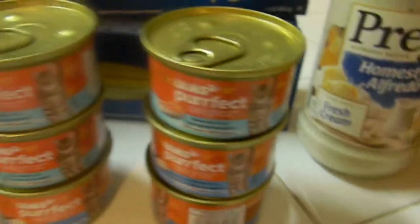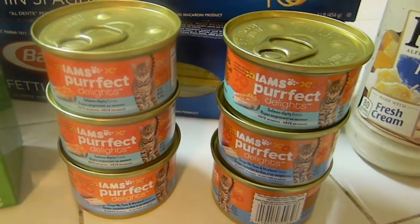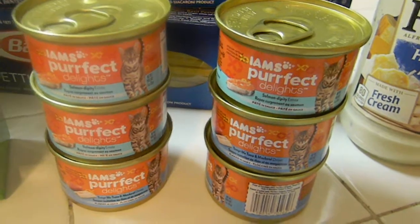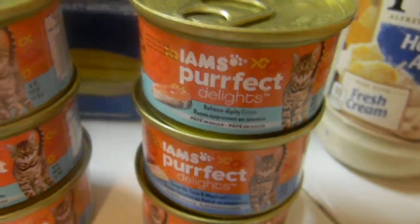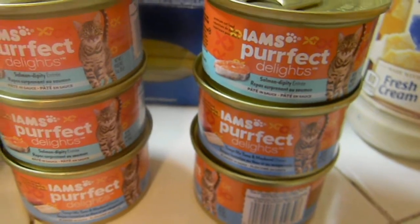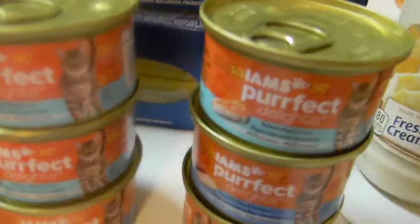These are cat foods. Unfortunately I don't have a cat, but this was like a $0.40 money maker so I did want to pick these up. These are Iams Perfect Delight - $0.58 each and I had $2.00 off of $3.00, so about $0.20 a piece. Little tiny ones. I do have a friend at work that has cats so I will probably bring these to her.